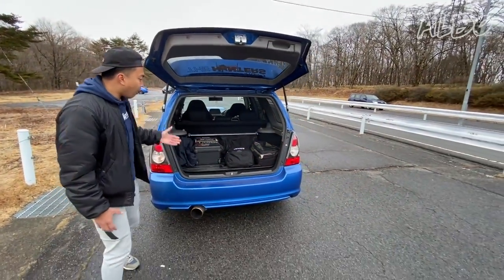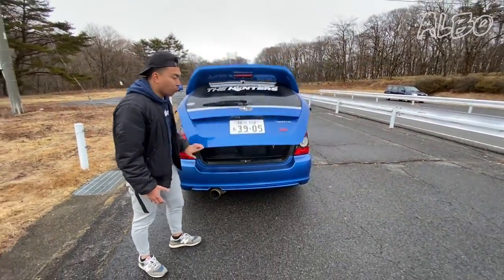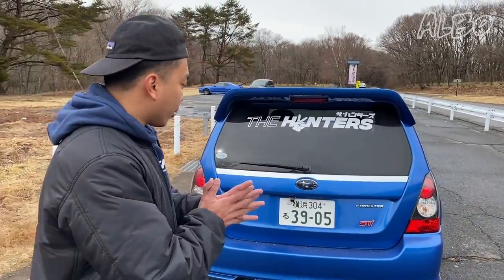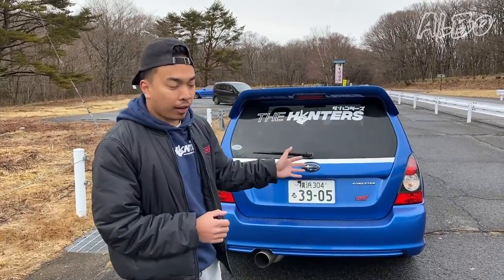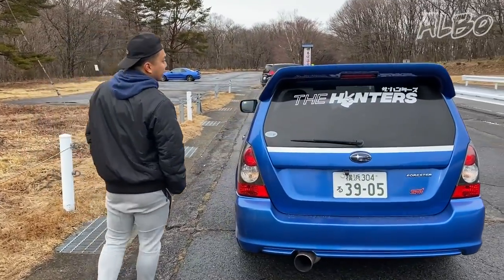But aside from that, it's also a really, really high performer on the toge and on the circuit. This car is actually faster than the BRZ at Tsukuba. Let me introduce you to a few other interesting things in this car.